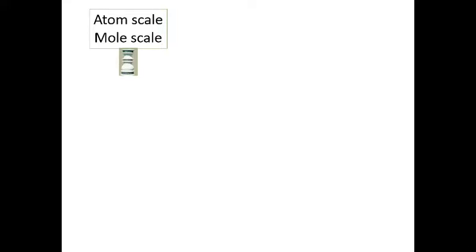In the first module, we talked about atoms and moles and introduced the first pillar of chemistry: how atoms live on a different scale than we do.